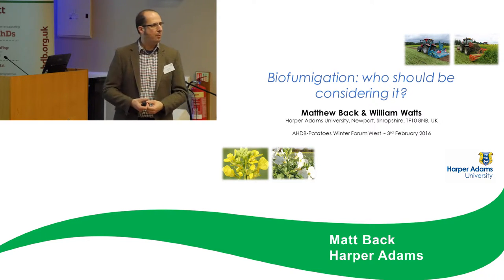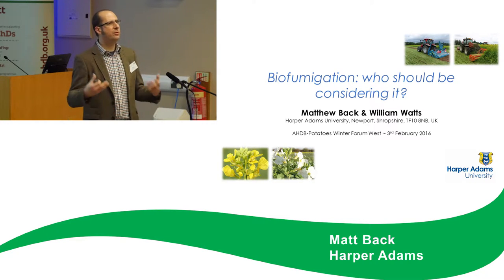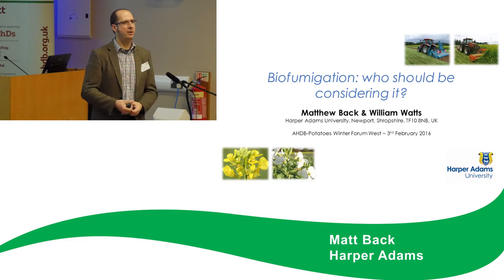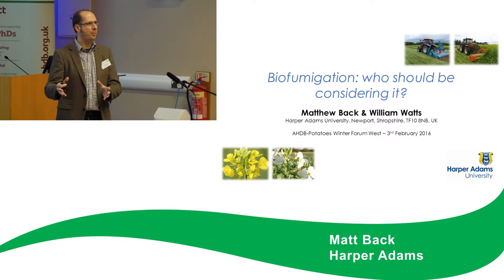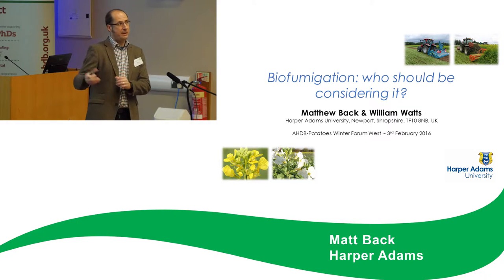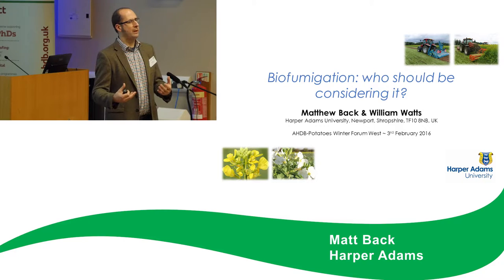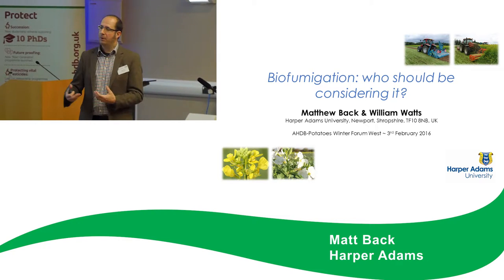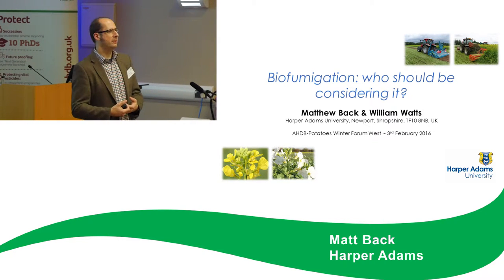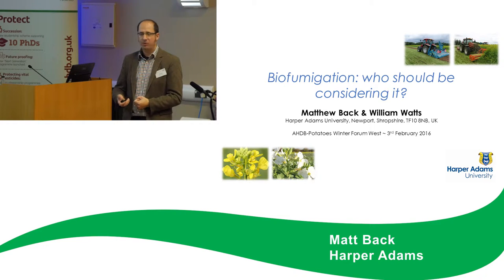I believe we probably gave up our interest in this after the war when there was the boom of synthetic products — it was very much a case of taking the easier route. However, matters have changed. We are seeing products being removed. Part of the biofumigation drive was initially driven by the phase-out of methyl bromide, and that was really the key issue driving biofumigation research forward.